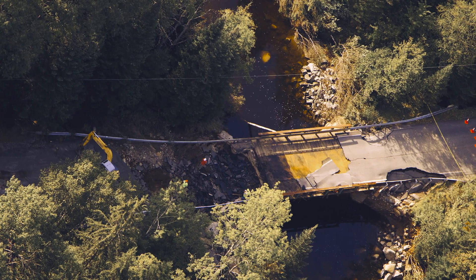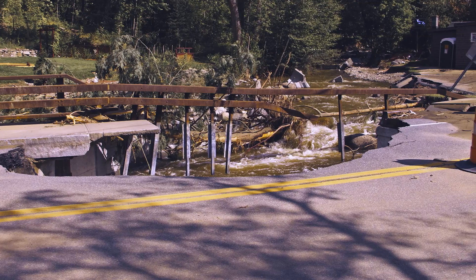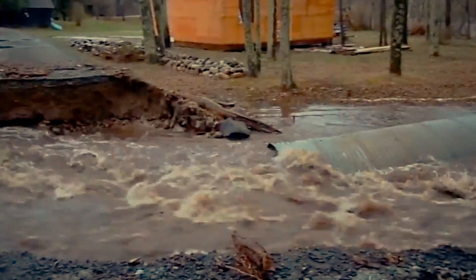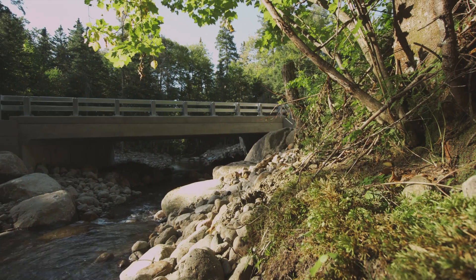I think the biggest challenge that municipalities face when they start thinking about improving culverts is the cost. When a culvert fails, the structure is usually damaged beyond repair, the road is destroyed, and the extent of the damage can be astronomical. If you really tally up those costs, it's a no-brainer to put in the right size structure from the beginning.